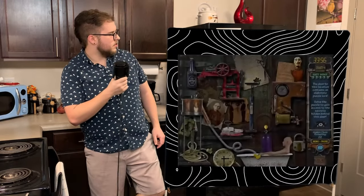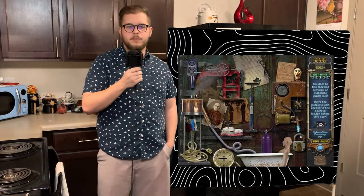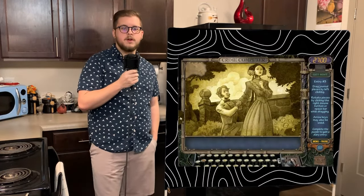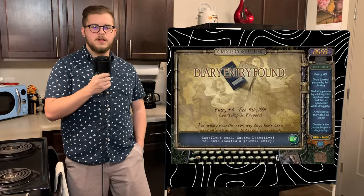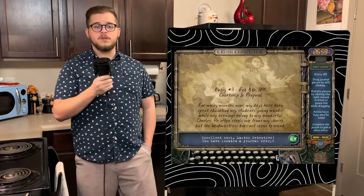We're back to the menu, and this time the servant's quarter is the one with the puzzle lock on it. After clicking around a bit, we burn the padlock off the door and get access in. 22 clues found, and the crime computer is ready for another entry. February 5th, 1895 — Emma talks about the past few months of her life, consisting of teaching in the day and spending her evenings with Charles.